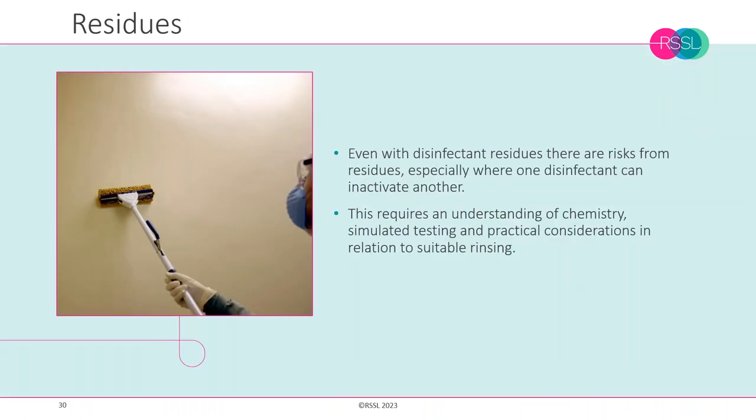The issue of disinfectant residues, which also features in Annex 1, is increasingly a hot topic — especially where one disinfectant risks interfering with another. We need to risk assess the process of removing residues, not so much from the environmental monitoring perspective since we may have a good neutraliser, but in terms of the potency of the disinfectant and the risk of inactivating it.